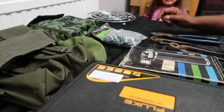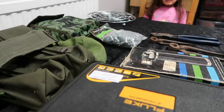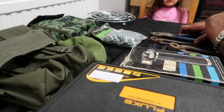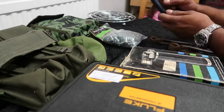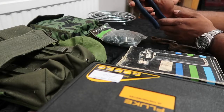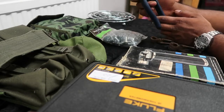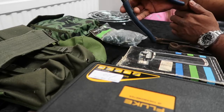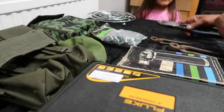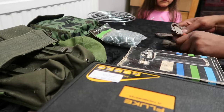Hi guys, just another quick video — car boot sale, just a small tool haul this time, a few good buys. Clamp pliers, these are like 10 inch, three pounds for them, really good. They're practically brand new, just a surface rust, bought these three together.